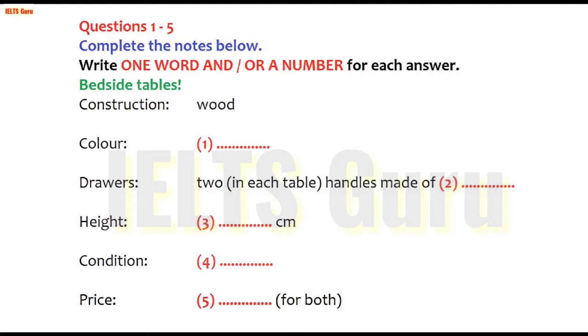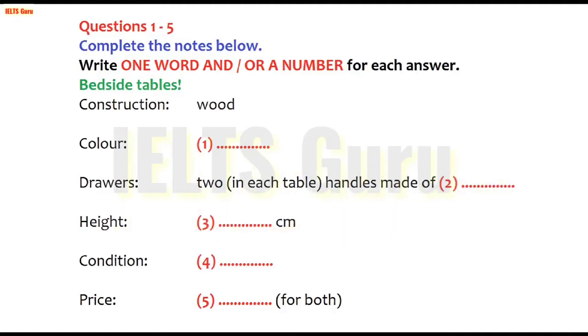Just a couple more questions about the bedside tables. What condition are they in, and how much are they? They're in perfect condition — there isn't a mark on them. I had them painted professionally, so the finish is much better than you'd normally expect. As for how much, I think £15 each would be fair, but I'll only sell them as a pair, so that's £30 all up.